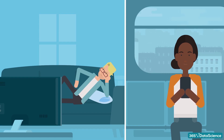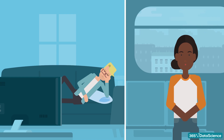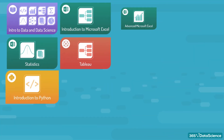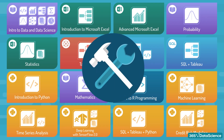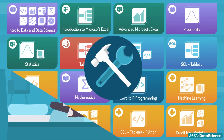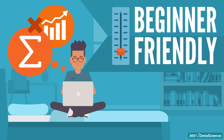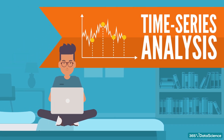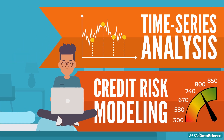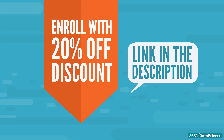Just one more thing before we get started — I'd like to mention something else we've put together: a very comprehensive data science training. The 365 Data Science Program contains a full set of data science courses you need to develop the entire skill set for the job. It's completely beginner friendly. If you don't have any maths or statistics knowledge, we'll teach you that first. And if you'd like to build a more specialized skill set, you can do courses on time series analysis, credit risk modeling, and more. If you'd like to explore this further or enroll using a 20% discount, there's a link in the description you can check out.